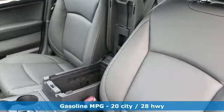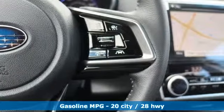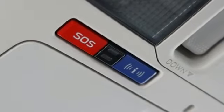Streaming audio, power heated mirrors, heated leather bucket seats, auto-dimming rear view mirror, doors and push button start proximity key.